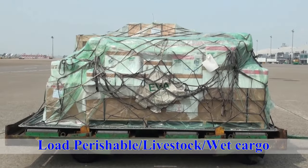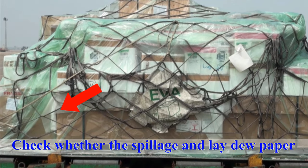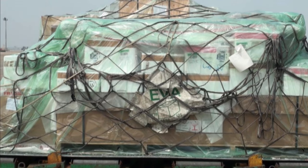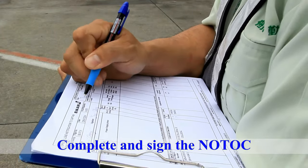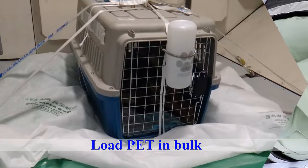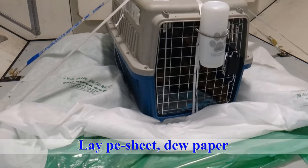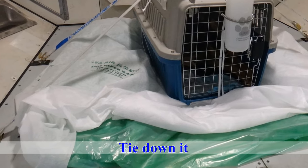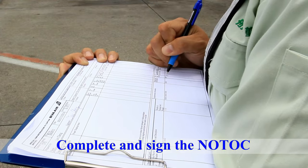When loading special cargo that could leak, such as perishable, live seafood, or other wet cargo, check for any spillage and lay down dew paper. Complete and sign the no-talk. When loading pets in the bulk area, lay pea sheet and dew paper, and then tie down the container. Complete and sign the no-talk.